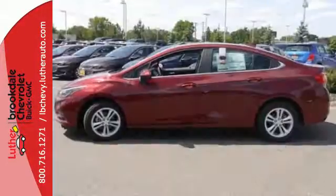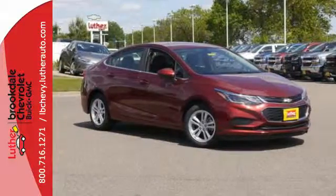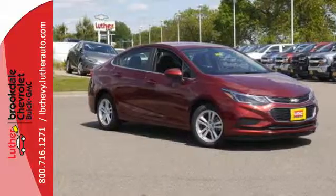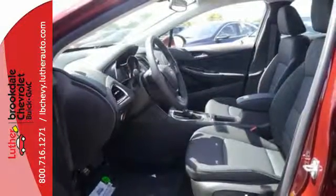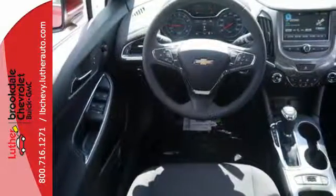While OnStar is there for directions and emergencies, you're always connected with built-in Wi-Fi, while the auxiliary audio input helps make every drive uniquely yours. From the morning commute to weekend adventures, this Cruze is the do-it-all compact that is there to serve. Take it for a test drive.